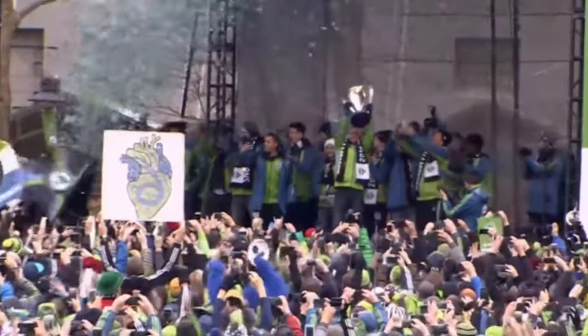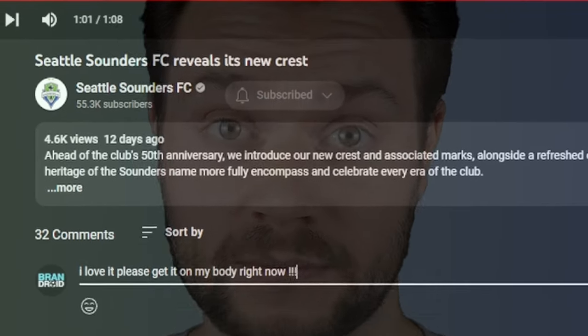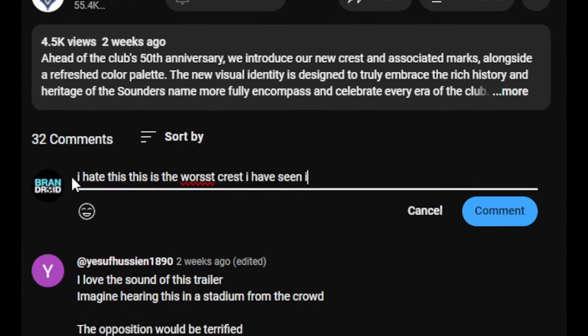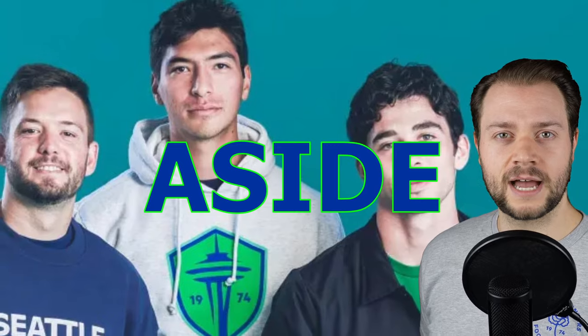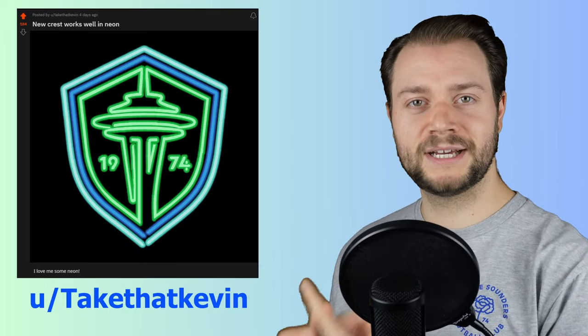So what do supporters actually think? The response from Sounders fans ranges from 'it's okay' to 'I love it, please get it on my body right now.' I've combed Reddit and YouTube and haven't really seen anybody who hates it. As I'm recording this, Emerald City Supporters and Gorilla FC are not staging any sort of boycott over the crest. Props also to user 'Take That Kevin' on the Sounders FC subreddit who posted a neon version of the crest — I think I need that on my wall.